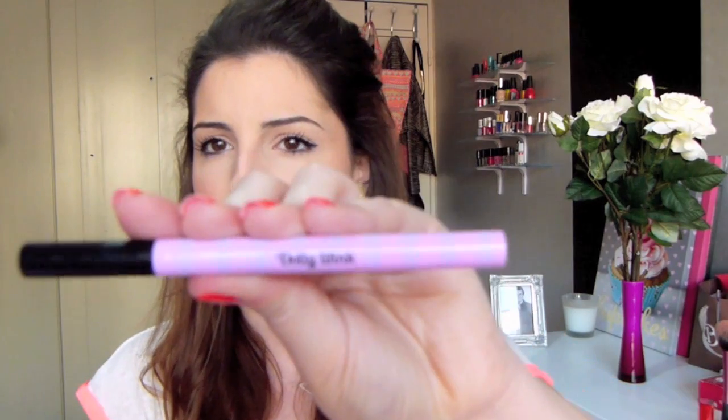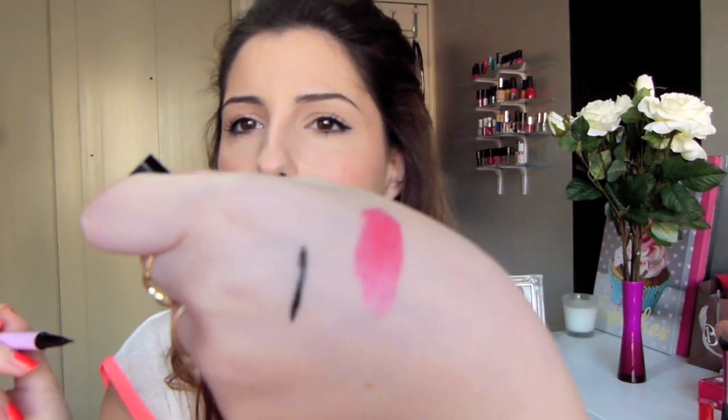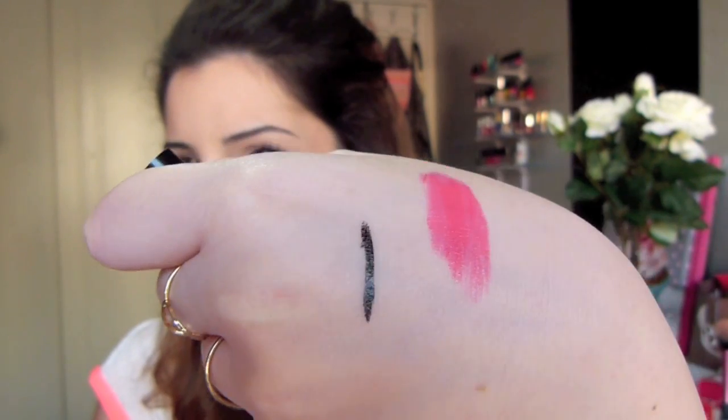Mon eyeliner préféré de tous les temps, ça fait des mois que je l'utilise sans m'en lasser : c'est le Koji Dolly Wink. Il se présente comme un feutre très très pointu, vous pouvez faire des traits précis ou plus épais. Vous passez une seule fois et vous avez la pigmentation la plus noire et la plus résistante qui existe. Je suis complètement gaga, je vais le racheter avant d'avoir terminé celui-ci. Il y a une petite bille, vous le secouez, vous ouvrez et voilà. On le trouve sur eBay UK ou eBay US.